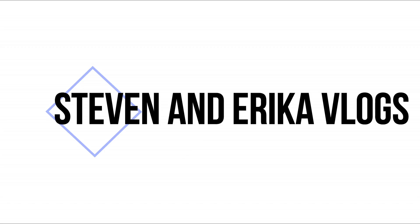Why are you crying? Hello guys! Hello! Welcome back to my channel.